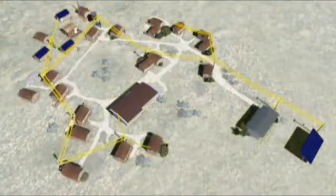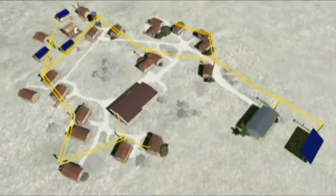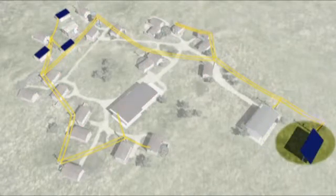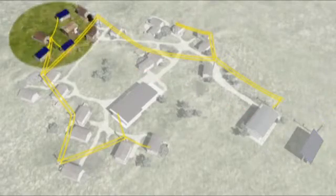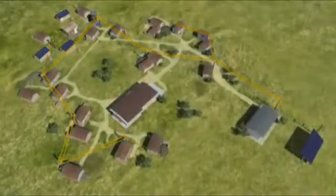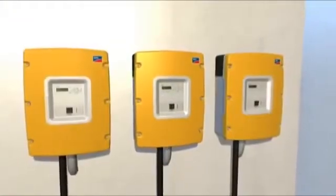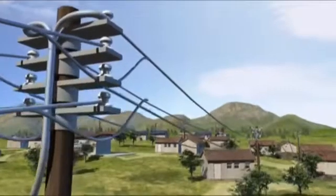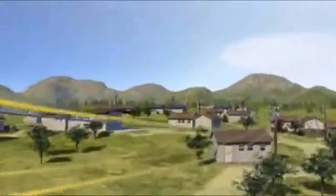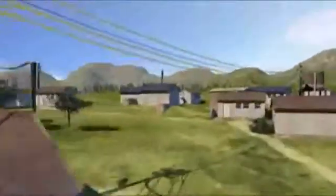All energy sources function independently of one another. Should one fail, the other sources compensate the power loss, just as in central power grids. With additional Sunny Island battery converters operating in parallel, the network can be expanded from single phase to three phase should energy consumption increase or if more powerful consumers such as machinery have to be supplied.